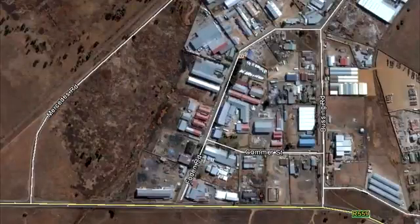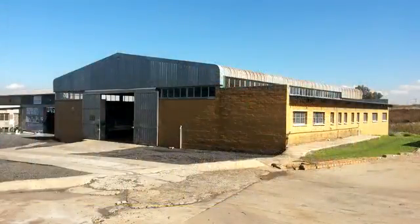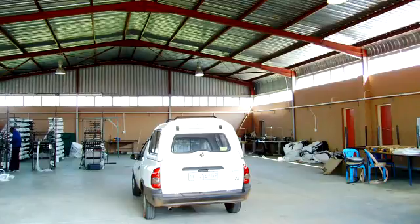The subject property is situated at 14 Foden Street, Aureus, with a stand size of 1.67 hectares and a total GLA of 3,748 square meters, with additional bulk available of plus minus 8,000 square meters.